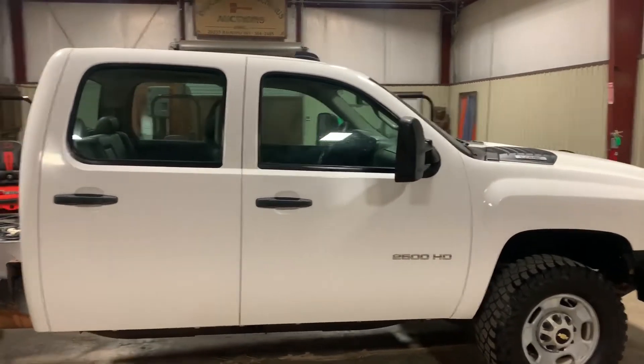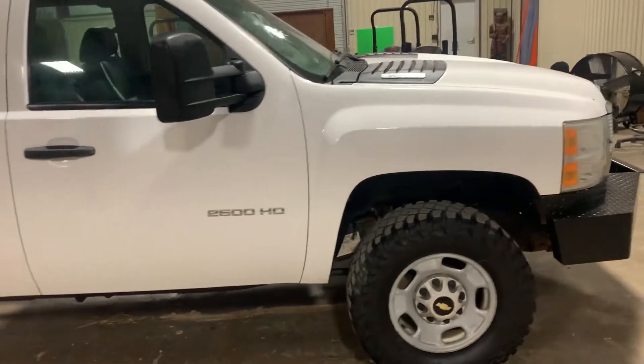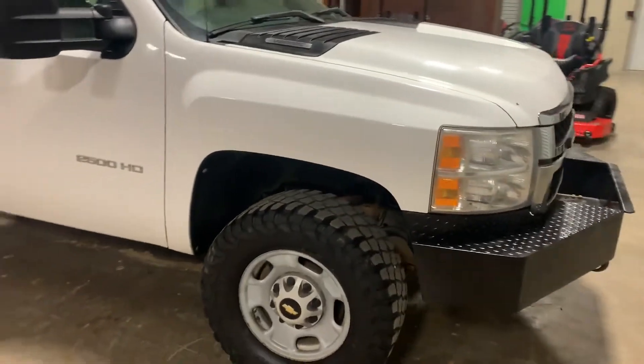It's a four-door, it's a four-wheel drive. Body's nice and straight. Don't see no major damage like you see on some trucks — they took care of this truck. Does have 175,000 miles.